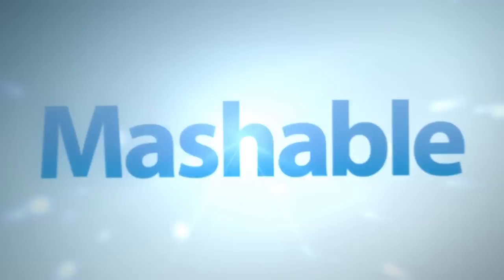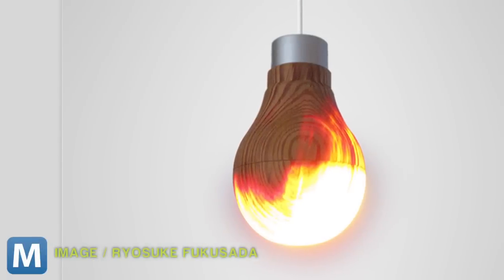The LED light is encased by a wooden shell. The shell has been chipped away to its thinnest width so the light can pass through. This is done using a Japanese technique called Rokuro.